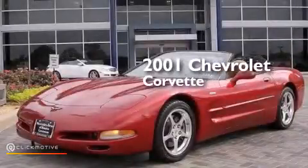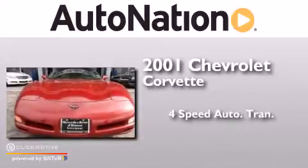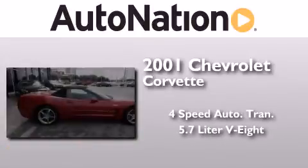This is a 2001 Chevrolet Corvette. This car has a 4-speed automatic transmission and a 5.7-liter V8.